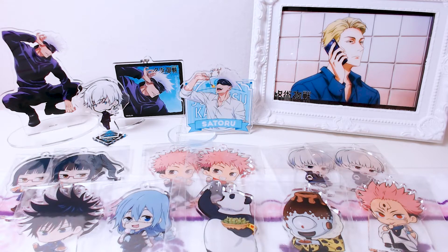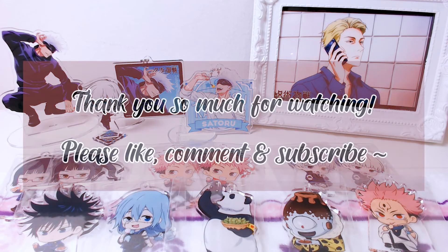Okay everyone, these are my 11 packs — they're not that bad. I managed to get two of the ones I wanted, which were Toge and Megumi. I didn't manage to get Gojo, but it's okay. Surprisingly, I didn't get a single Nobara — and if you've watched my videos, you know Nobara loves me and I always get at least one. Thank you so much for watching! Please like, comment, and subscribe, and I'll see you in the next video. Bye bye!